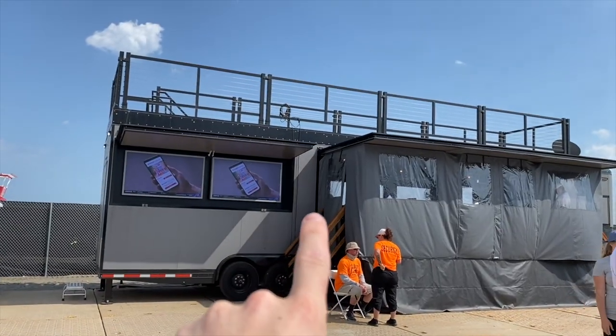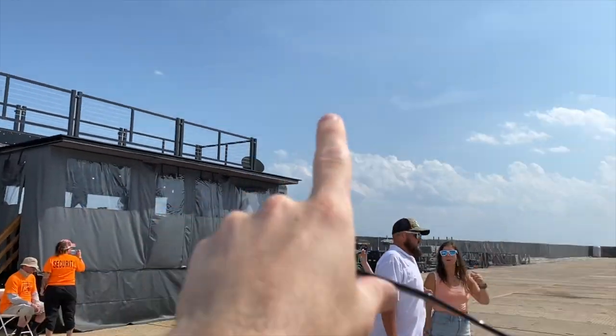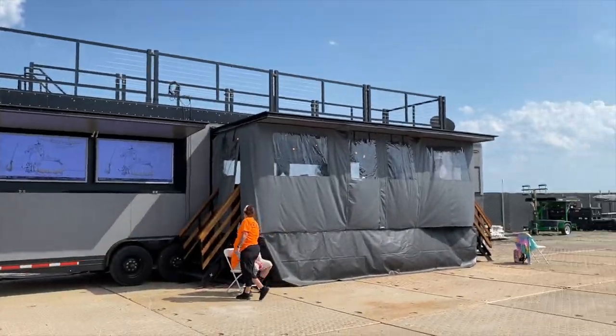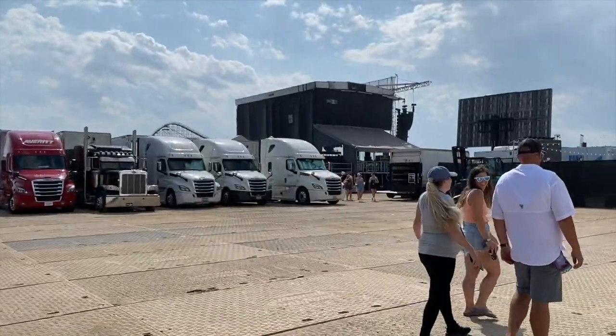And then behind me I want to share this with you — this is where the artists hang out. They have an indoor bar with air conditioning. They can go up here and kind of see the crowds and everything. So this is a cool hangout area for the artists. For the most part they come in, quickly get a drink, and then jump right on stage. Anyway, let's continue the tour because there's a lot to see.